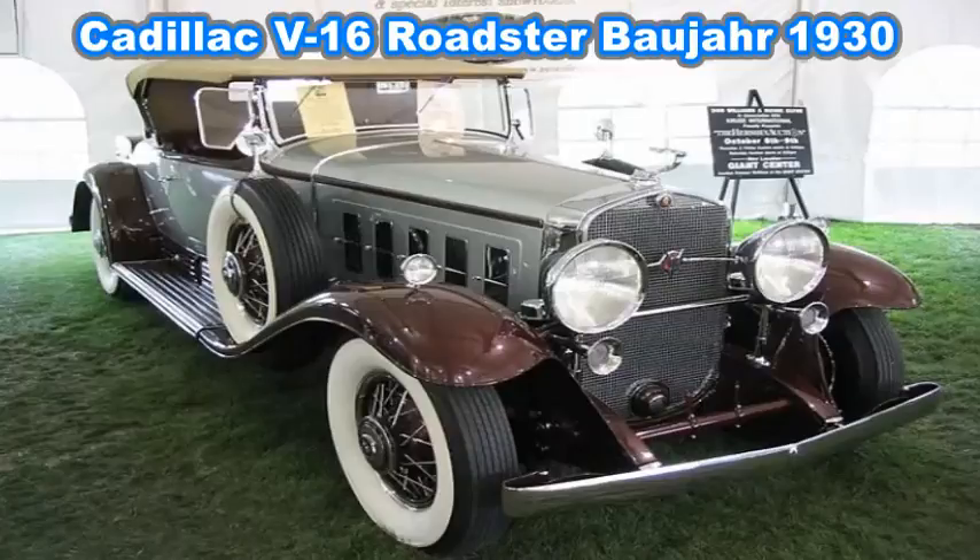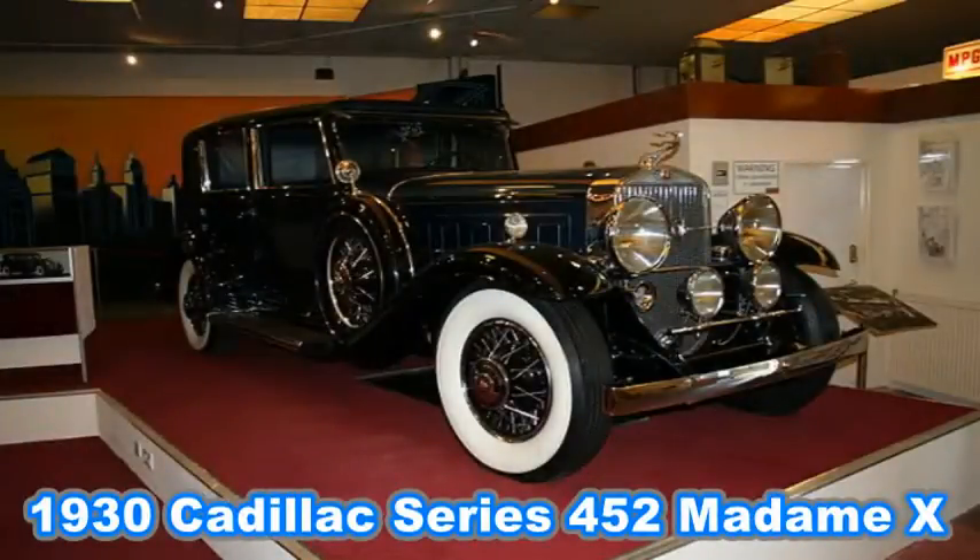The Cadillac V16 was Cadillac's top-of-the-line car from its January 1930 launch until production ceased in 1940 as the war in Europe killed sales. All were finished to custom order, and the car was built in very small numbers — only 4,076 cars were constructed in the 11 years the model was offered. The majority of these were built in the single year of 1930, before the Great Depression really took hold. This was the first V16-powered car to reach production status in the United States.